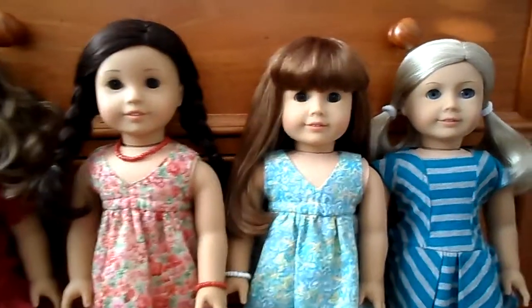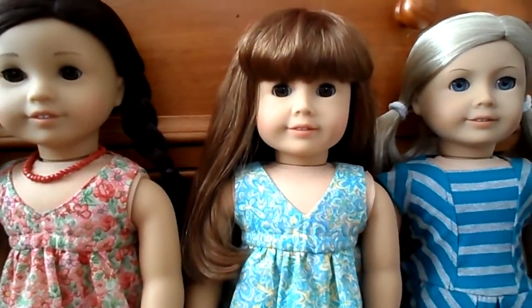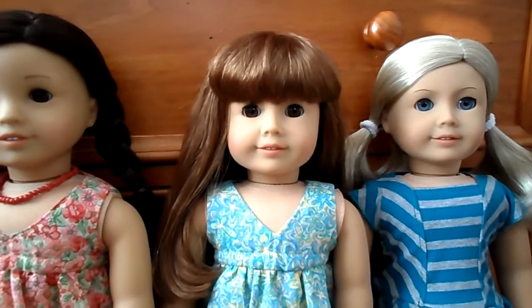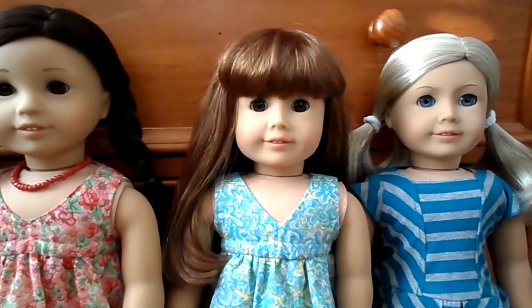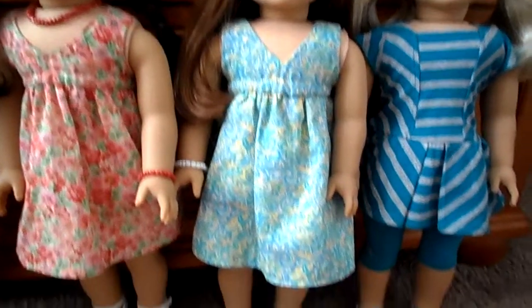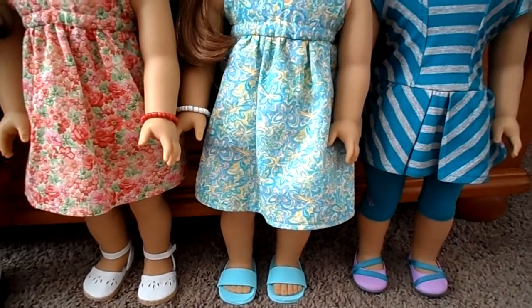Next to her is Kylie and she's wearing a pretty blue, like turquoise with yellow fabric. It's the same pattern that Jess is wearing. She's wearing a little bracelet I made her, and I made the little foam sandals for her too.